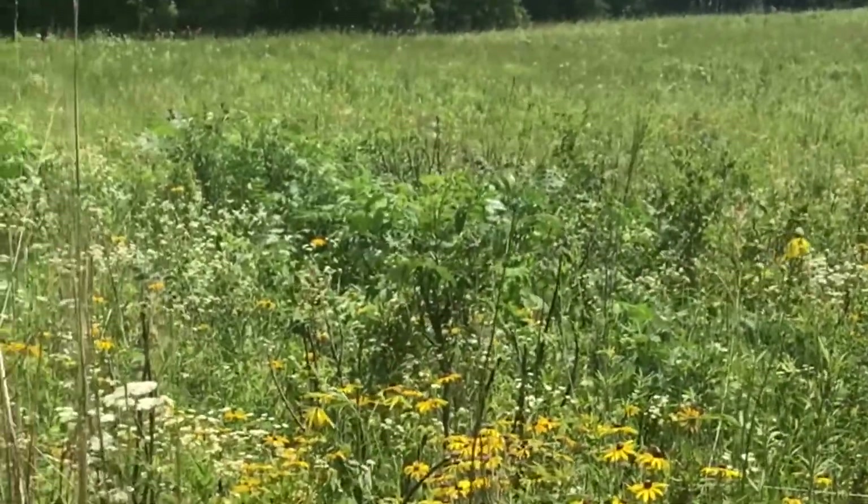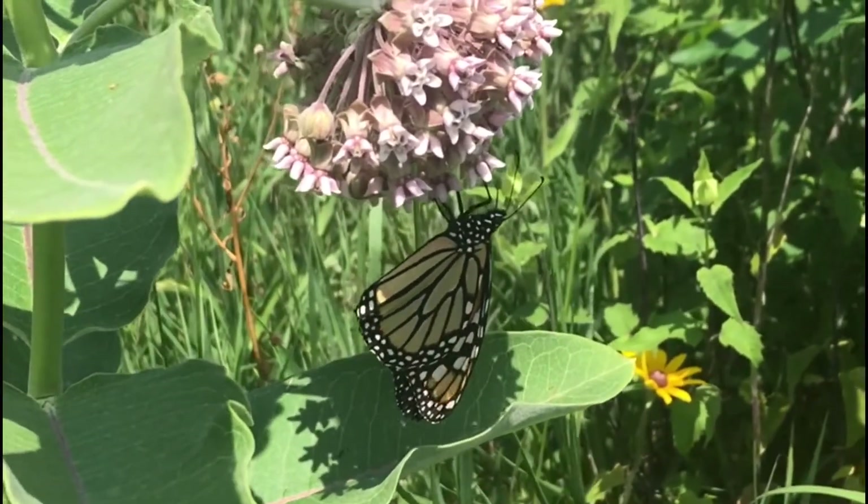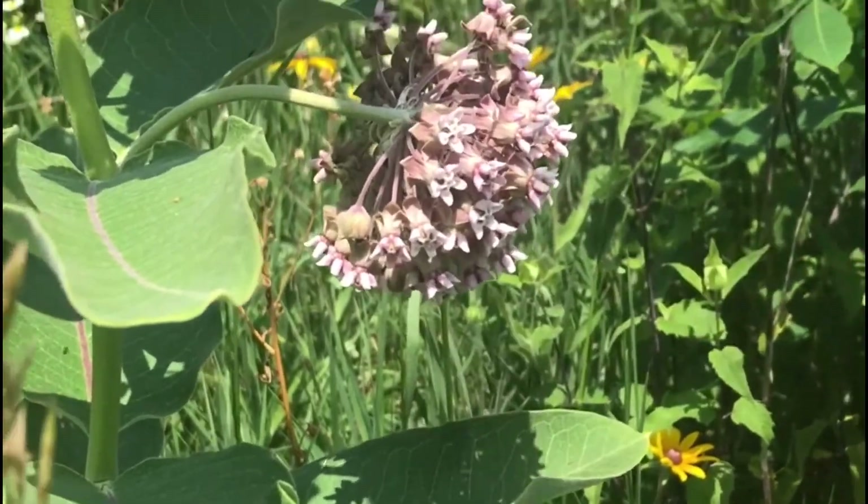If you go to Veteran Acres Park you'll notice lots of butterflies enjoying the milkweed. Milkweed plants are something that you can plant in your own backyard to attract monarch butterflies.